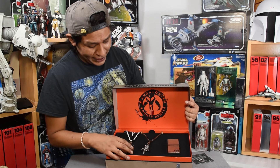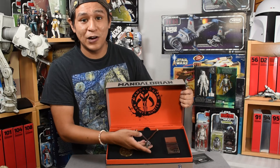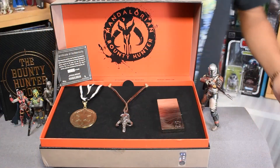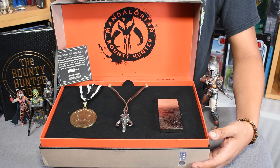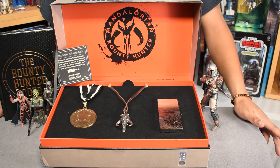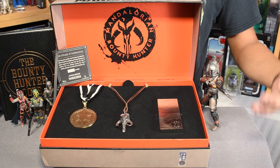So this set comes with three props that were seen in the show. We have the client cog medal, which was worn by Werner Herzog when accepting the bounty for the child. Next, we have the mythosaur pendant necklace — the necklace that Jindara wears and gives to the child to denote his protection. Very, very cool on a nice leather strap too. And then lastly, we have a piece of Beskar that has been made into a pin.